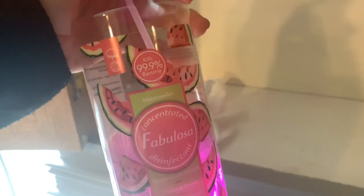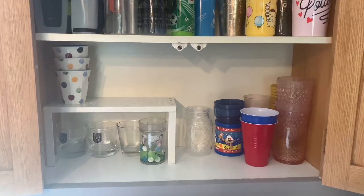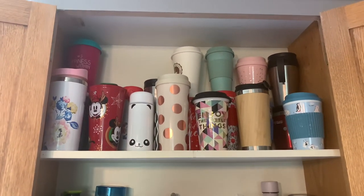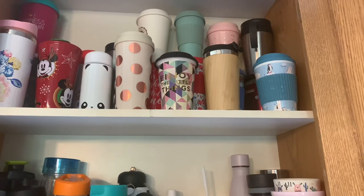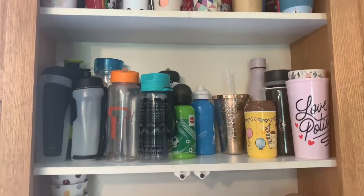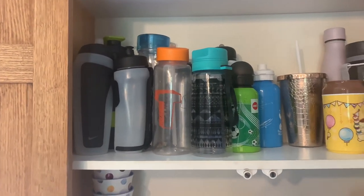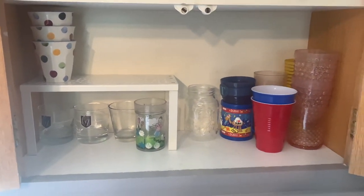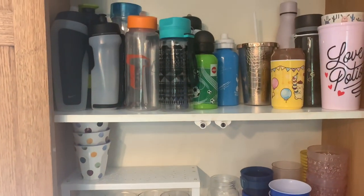I'm giving the cupboards a really good clean with this Fabulosa disinfectant I got from Home Bargains ages ago, just getting them all nice and clean. The cupboards are clean and I've put everything back. So at the top here I've got all travel mugs - a lot of Christmassy ones, more things we use at winter, but Lee's tall enough to grab one if he wants one if he's doing things in the garden. In the middle we've got drink bottles - mostly Toby's drink bottles and then a few of mine over there - and then glasses and cups in this section and we've got quite a lot of room now which is great.